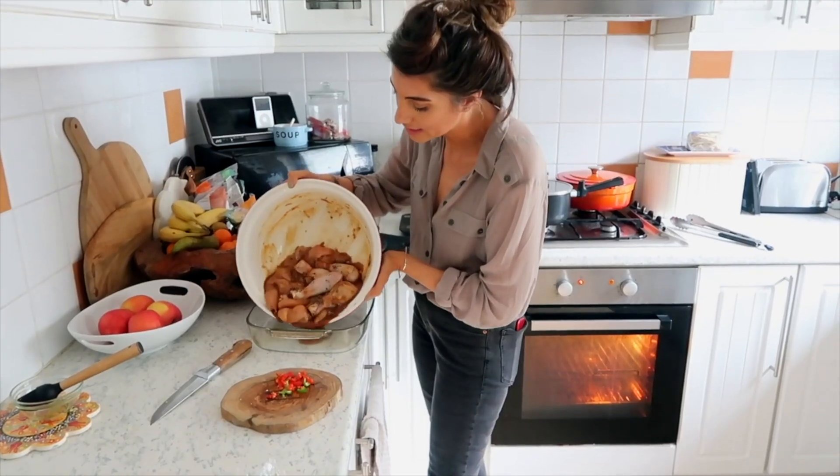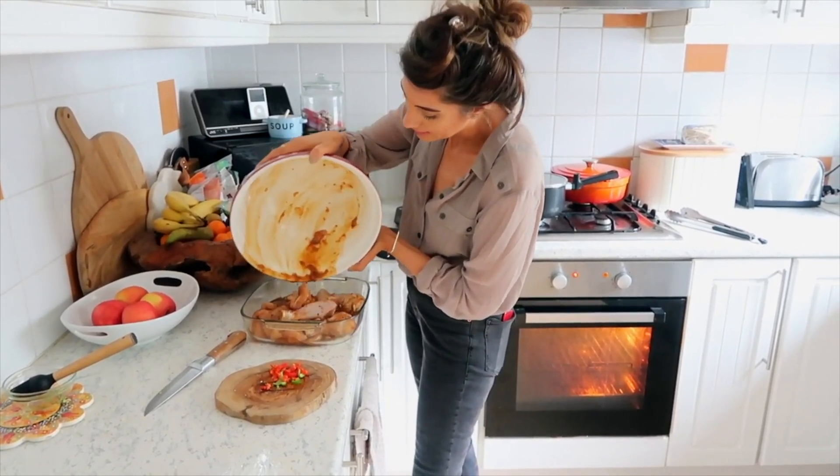Hi guys, welcome back to my channel. Today I thought I would go through five takeaway or fake away ideas if you are on the Wellness That Works Weight Watchers plan. I feel like now autumn is here, it's the time to get cosy, it's the time when a lot of us don't necessarily want to go out too often in the evenings because it gets dark and autumn is the perfect time for that.